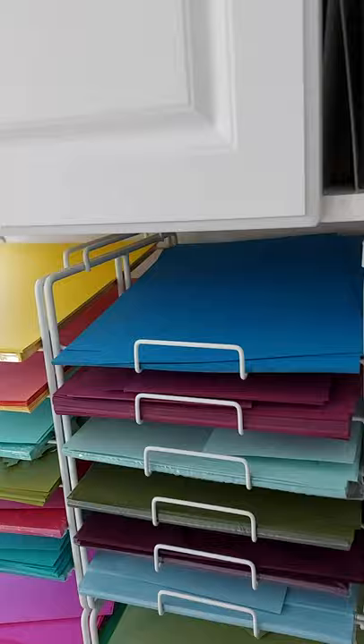Cupboards are full, so up at the top is extra paper to go in my paper racks and then Copic refills in their paperwork. These containers hold Bigz dies, and yes I still have my Stampin' Up Bigz dies — mostly alphabets that I use for scrapbooking — and I have a lot of Tim Holtz ones as well.